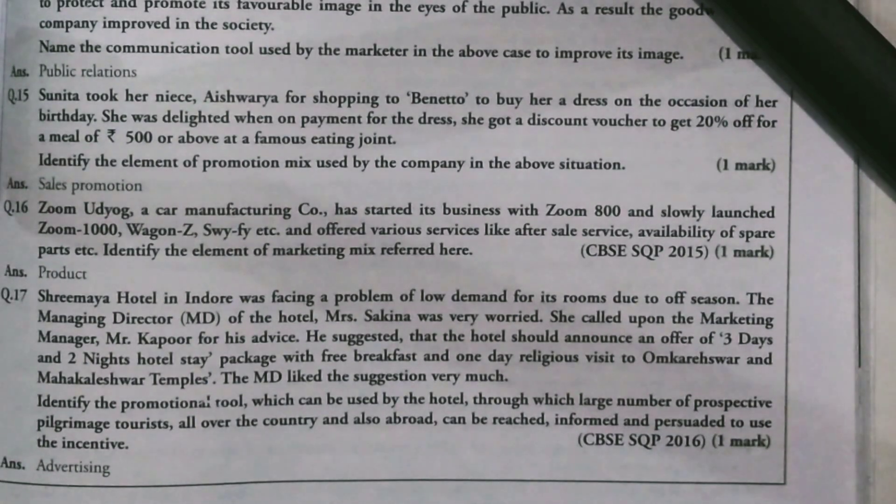Let's proceed with the next case study. Zoom Udyog, a car manufacturing company, has started its business with Zoom 800 and slowly launched Zoom 1000, Wagon Z, and offered various after-sale services, availability of spare parts, etc. Identify the elements of the marketing mix referred to here.